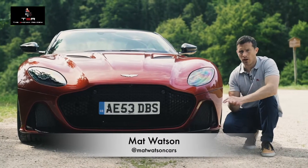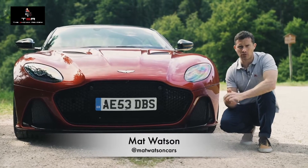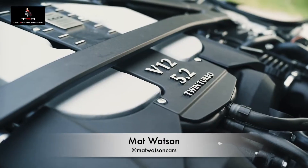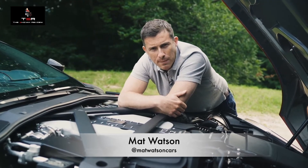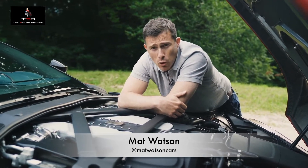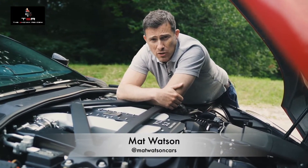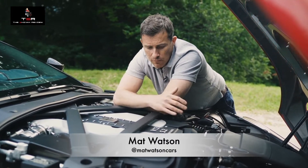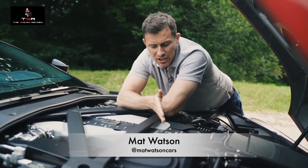That doesn't mean it wears a cape and solves crime — it means the performance is super, and that's thanks to some key upgrades. The 5.2-litre V12 twin-turbo produces 725 horsepower, which is 150 more horsepower than it produces in the DB11. It also has 900 newton metres of torque.